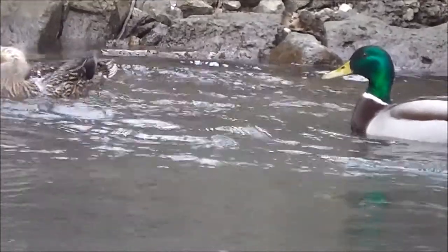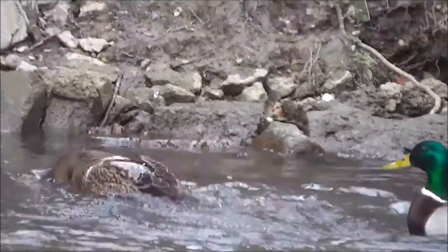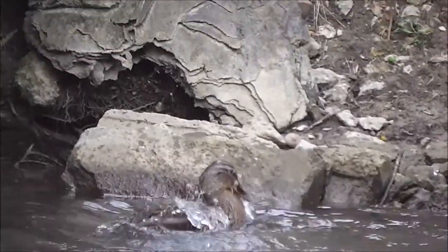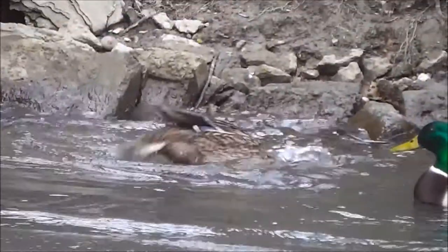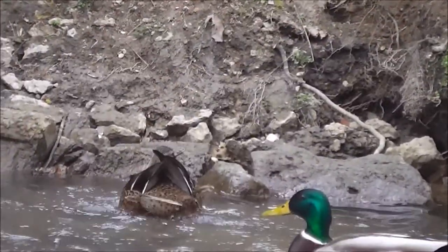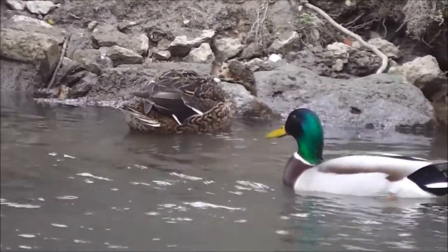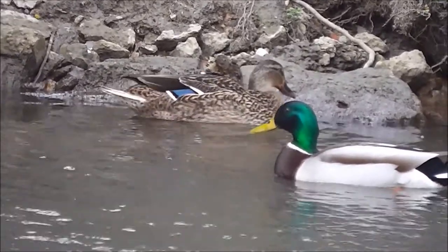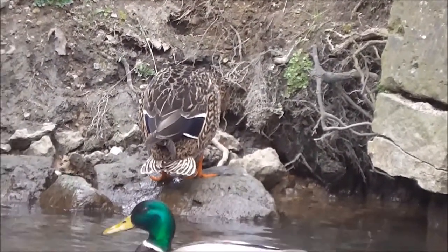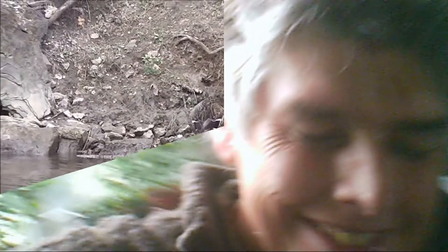These are called the Mallards — these are ducks. She's having a good wash. Does that mean they've been mating? For once the birds have performed for me. Oh, there he goes. Right, bye for now.